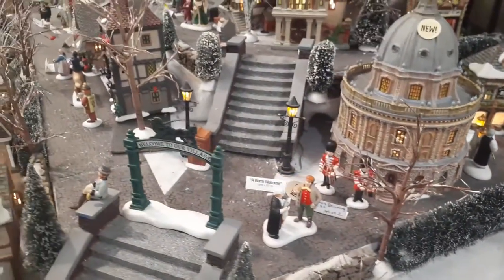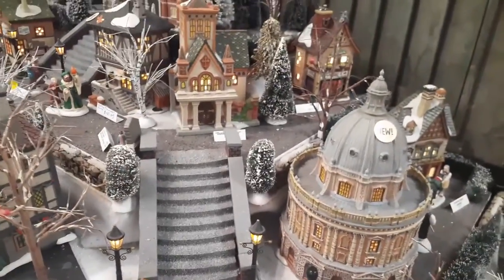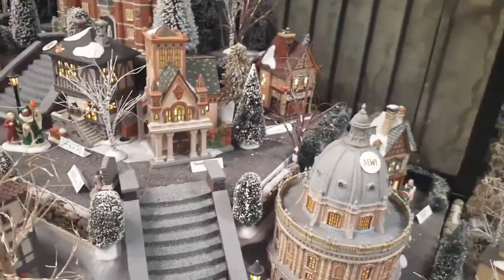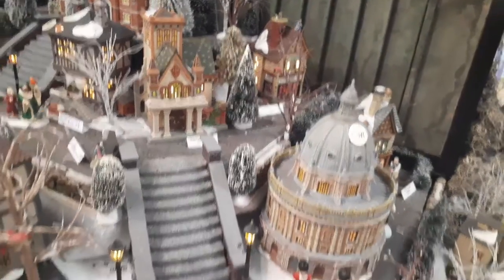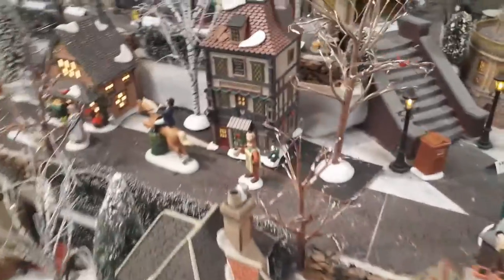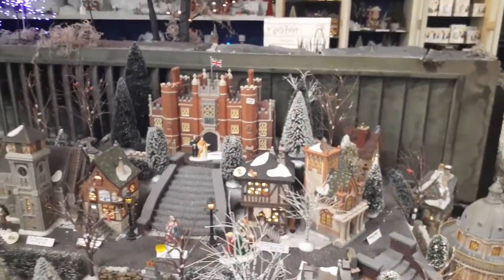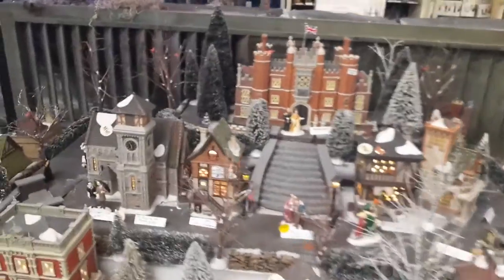A few years ago when they did their display it was very dark and very Halloween-ish — it had a lot of pumpkins. This year not so much. Oh yes there is — okay, it's over here in a different section. We'll go over there in a second. Fantastic spread here.